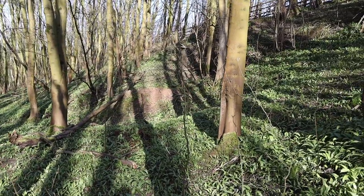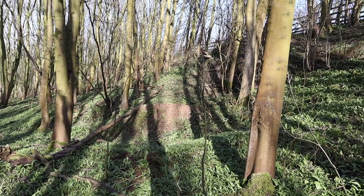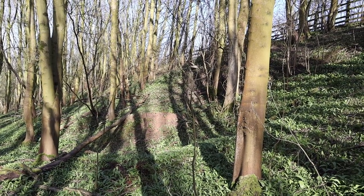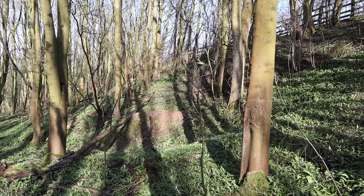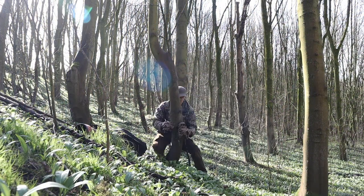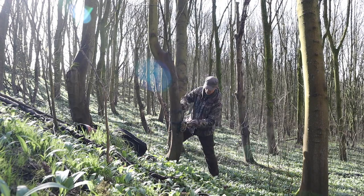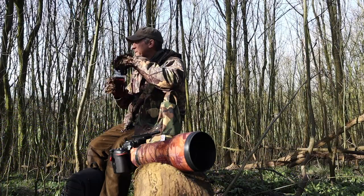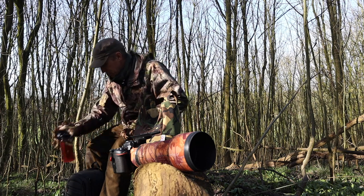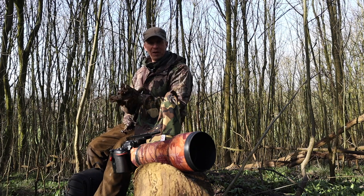There we go - that's our potential fox earth. You can see where all the sand's been dug out and that's pretty fresh. I don't want to get too close, don't want to leave any scent there, so we're going to set the camera up now and hopefully we might get some footage. Right, that's one job done - the trail cam is down, so hopefully we might get a bit of footage on there.